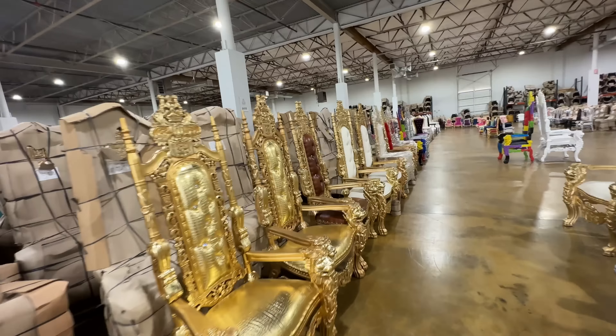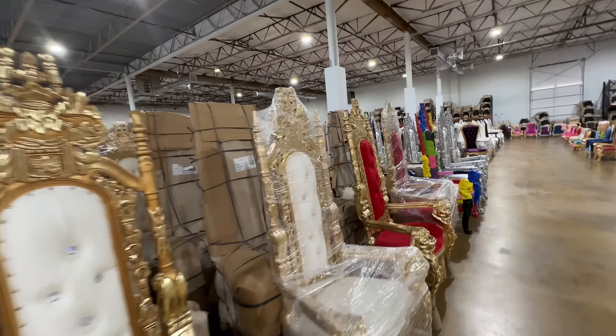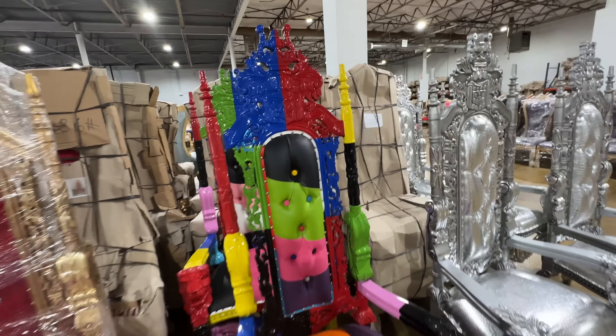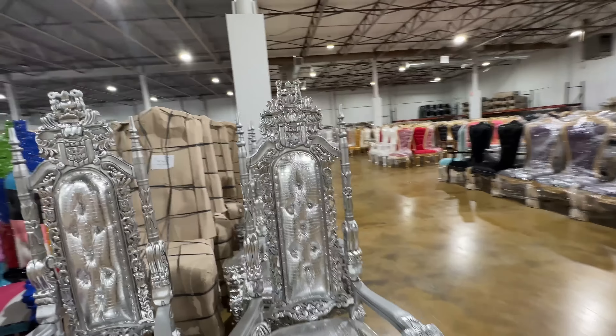These come right from the manufacturer. They're called a lion chair — look at this thing. Just thought I'd share this little tidbit with you. Give them a call — they're here in the downtown Dallas industrial area. They do ship, but it's hard to ship these and it's expensive. But you could still get one of these shipped probably cheaper than you could buy one somewhere else.